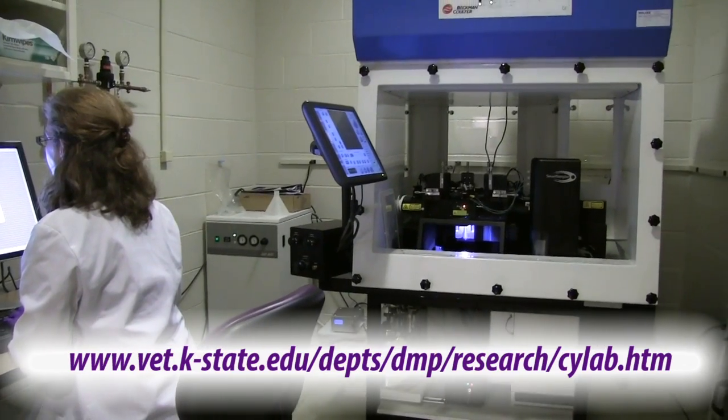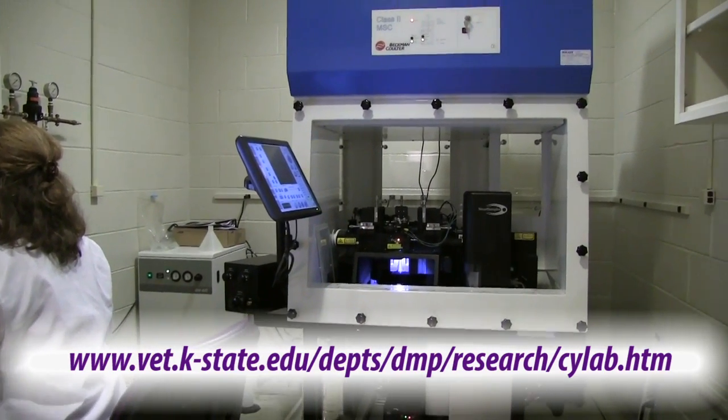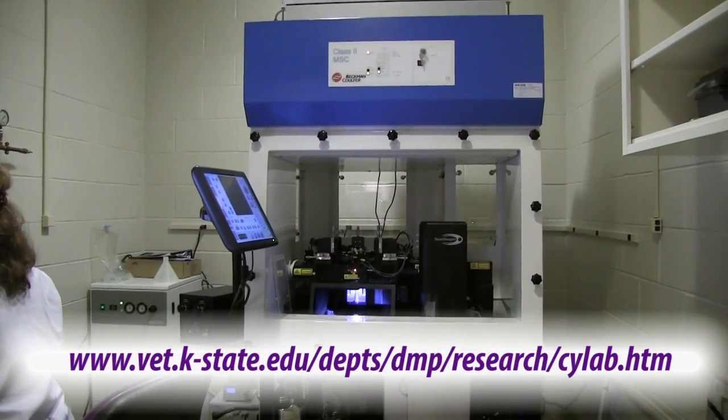To learn more about the Flow Cytometry Lab and its capabilities, please visit the lab's website. Thank you for joining us and we're excited for today.